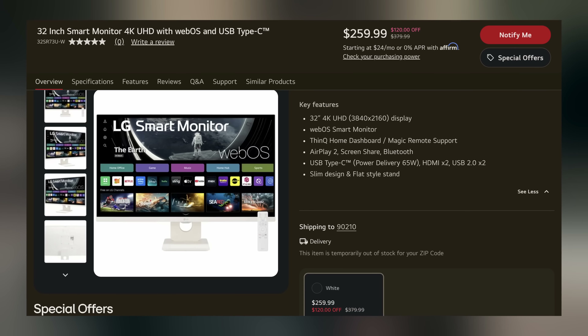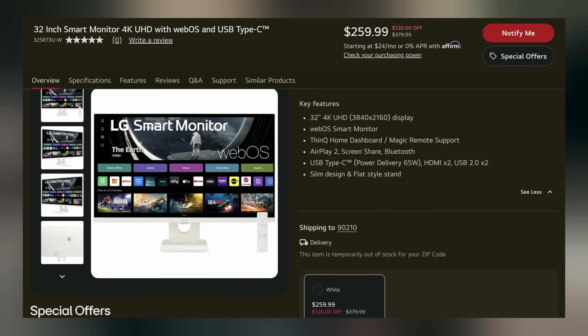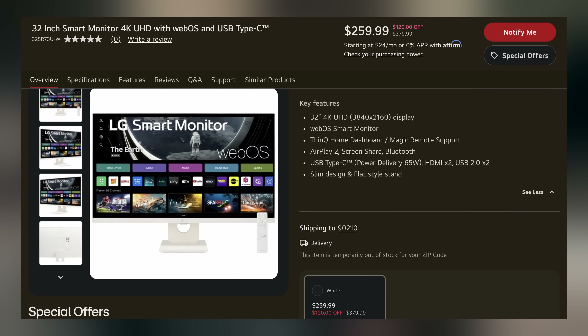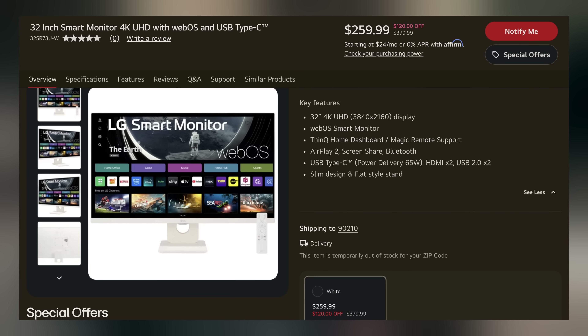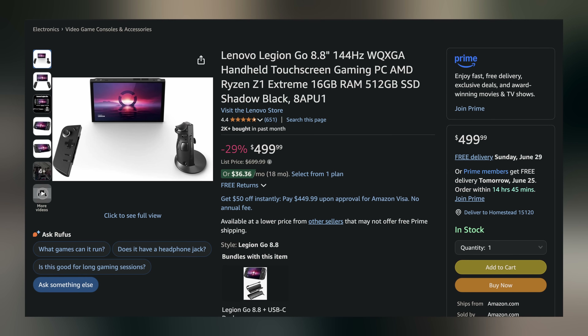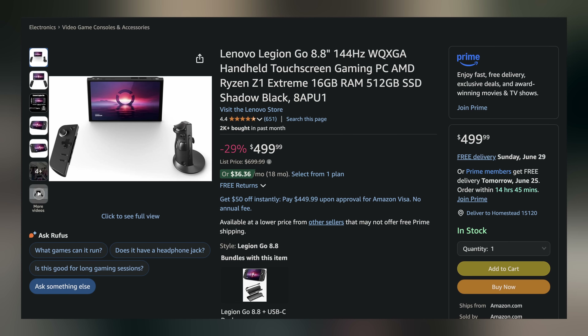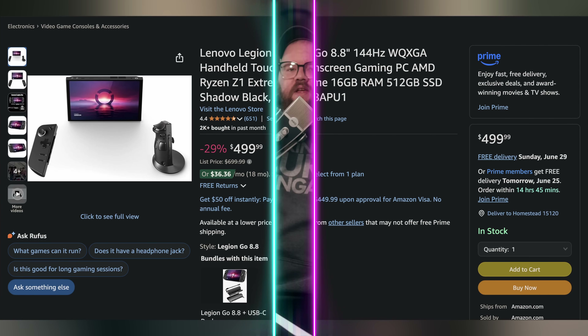Doubling up on the monitor deals, we have this LG 32-inch 4K 60Hz VA smart monitor going for only $169.99 with the code MONITOR100 — making it $220 off. And then lastly, we have my personal handheld of choice, the Lenovo Legion Go, rocking the Ryzen Z1 Extreme in a 512GB SSD for $499.99, making it $200 off. You can find these and more linked in the video description down below. I'm going to hand you off back to Brett for the rest of your hot news.